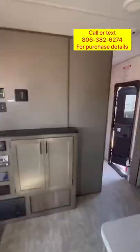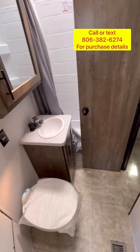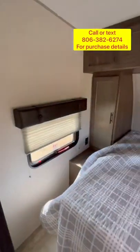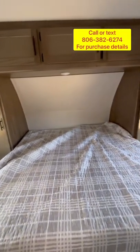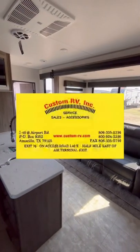Up here you're going to have a porcelain foot flush lever toilet and plenty of headroom in that shower. Up here in the master bathroom there's a king bed and lots of wardrobe space. Come check it out at Custom RV in Amarillo, Texas today.